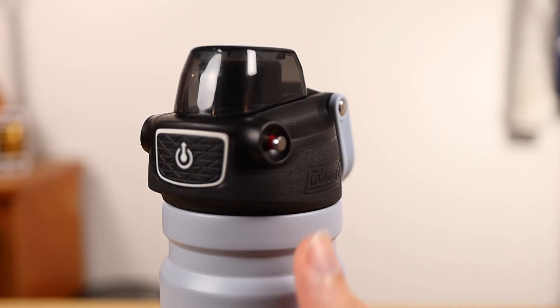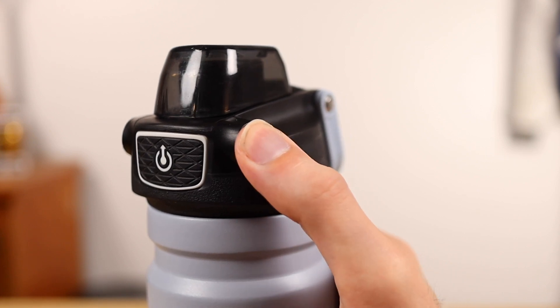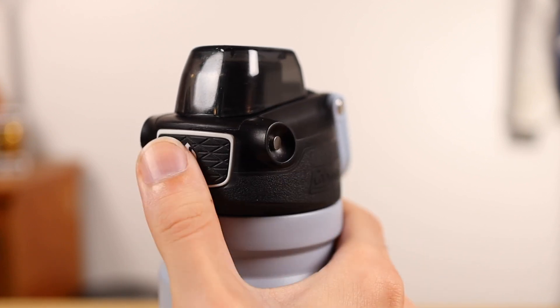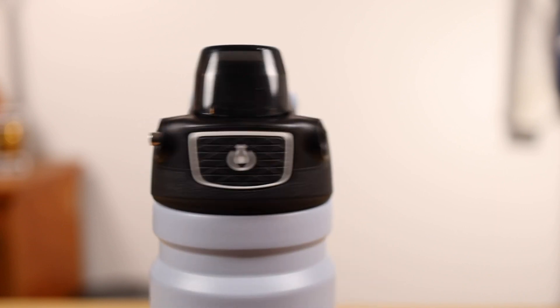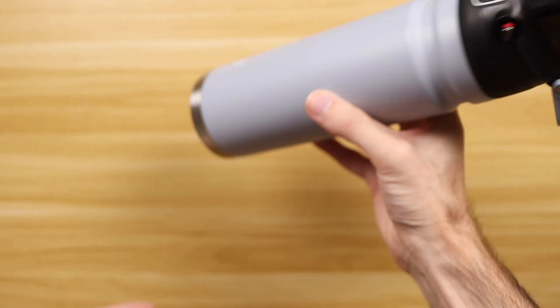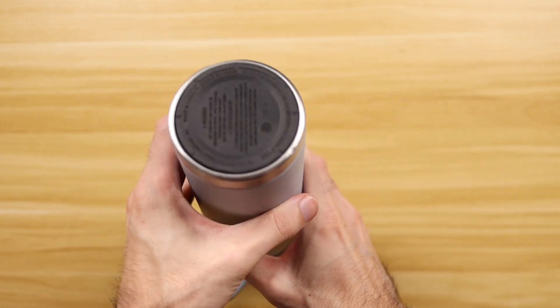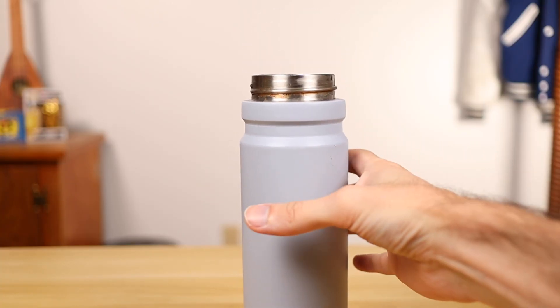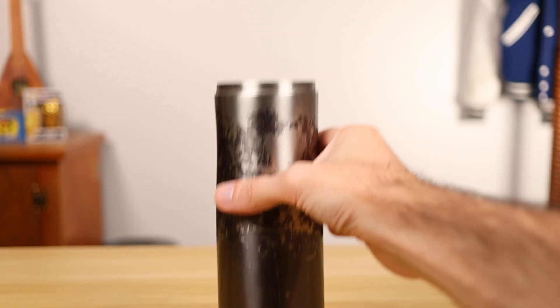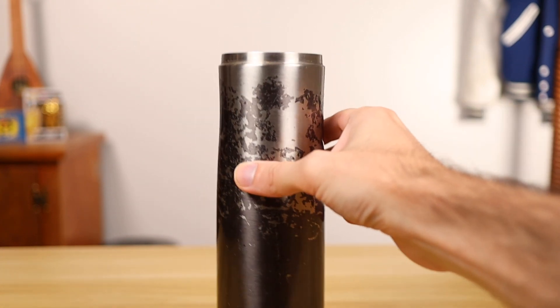Speaking of keeping things clean, the lid of the Burst has a lock feature, so you won't need to worry about accidental spills as it rummages about in your bag. Another small but appreciated feature is that it has a rubber pad at the bottom, which helps protect the bottom if you drop it, and also mutes the metallic clang from setting the bottle down on hard surfaces.